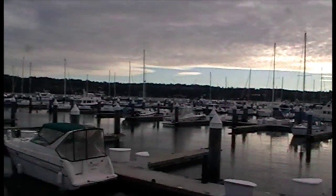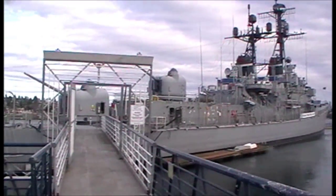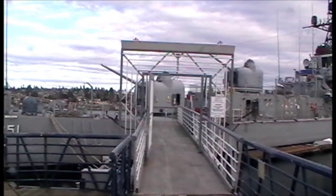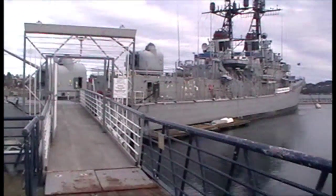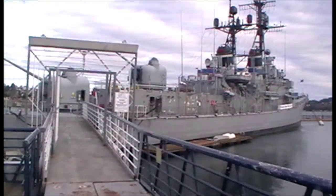We are in Bremerton. Here's the USS Turner — 418 feet long. It can go 32 and a half knots or 20 knots, 4,000 miles on two engines.